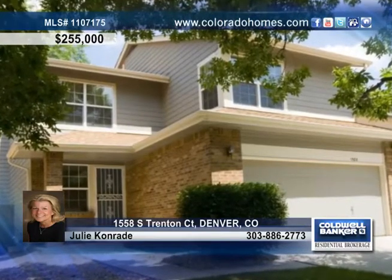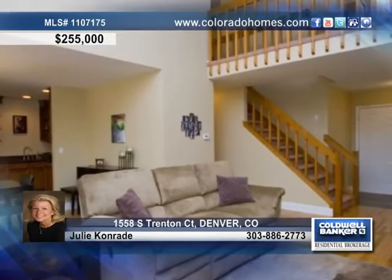This outstanding home sits in a wonderful community with a pool, tennis courts, and more. A light and bright spacious layout welcomes you with beautiful floors, a fireplace, vaulted ceilings, and a dining area with convenient access to the backyard.